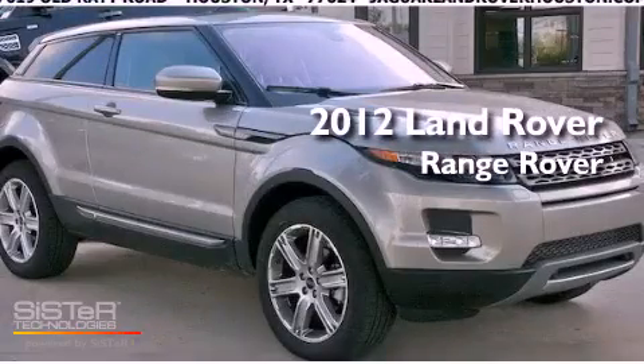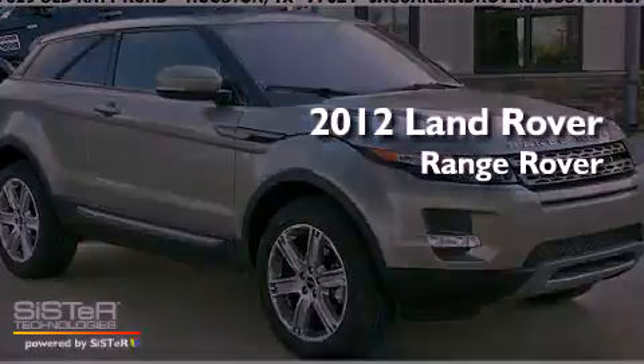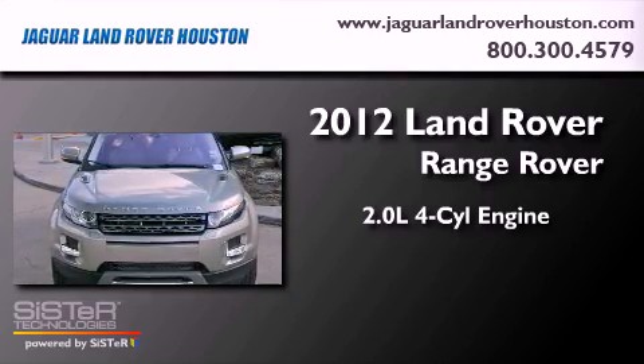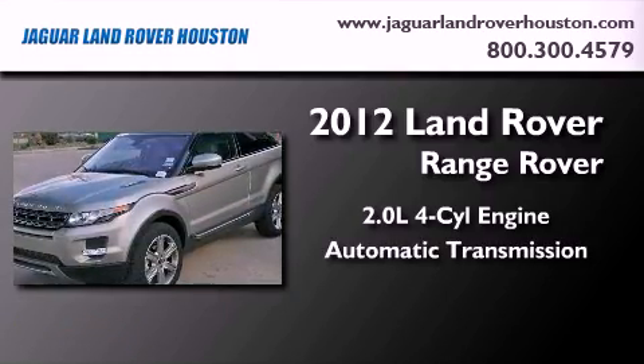This is a brand new 2012 Land Rover Range Rover. It features a 2.0 liter 4-cylinder engine, an automatic transmission, and 4-wheel drive.